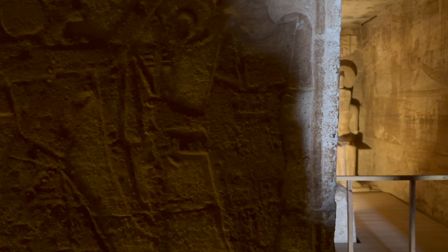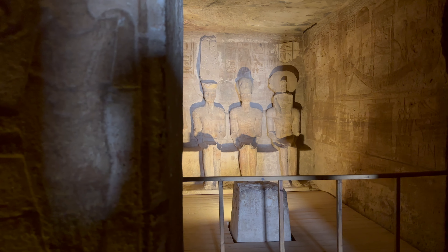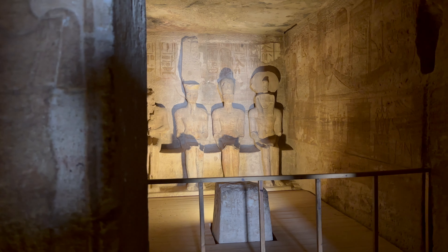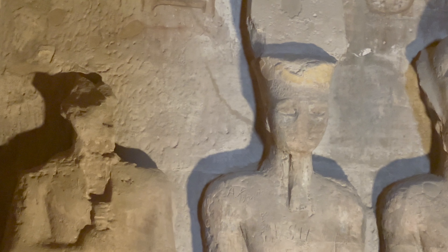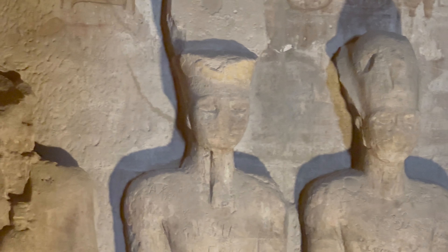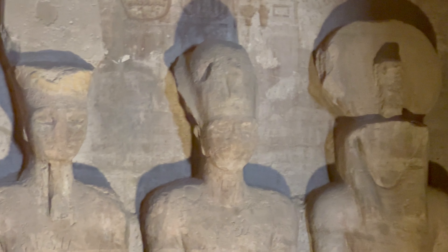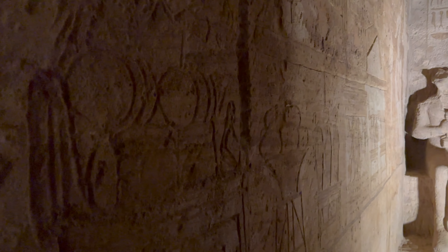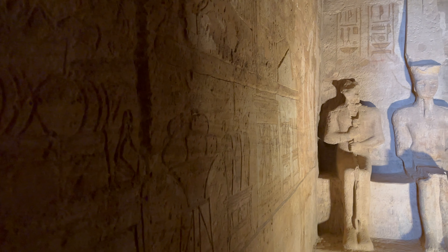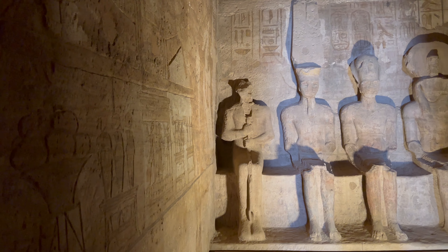Tucked into the back of the temple is a small sanctuary. From right to left we have the gods Ptah and Amun-Ra, then we have the deified king Ramses, and then the god Ra-Horakhty. It's believed that the temple was positioned by the ancient Egyptian architects in such a way that on October the 22nd and February the 22nd, the rays of the sun would penetrate the sanctuary and illuminate the sculptures on the back wall — all of them except the statue of Taweret, a god connected with the realm of the dead, who always remained in the dark.